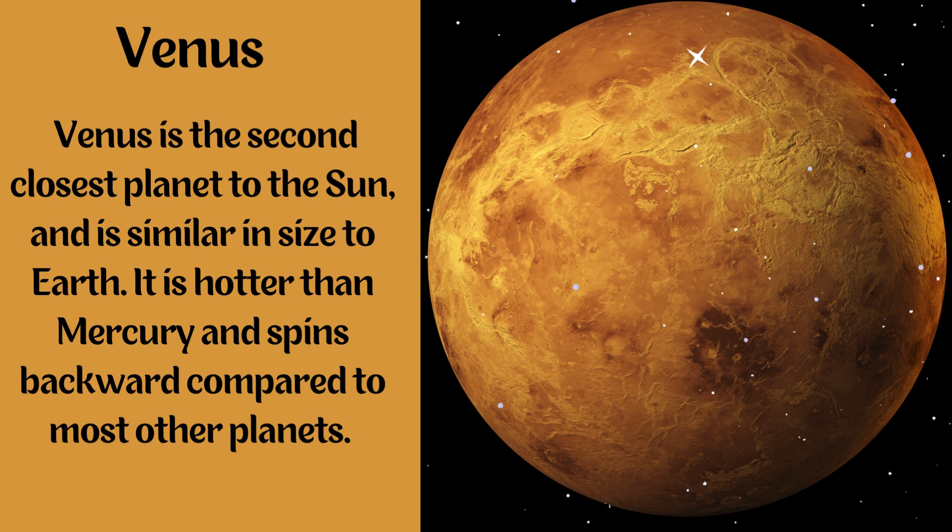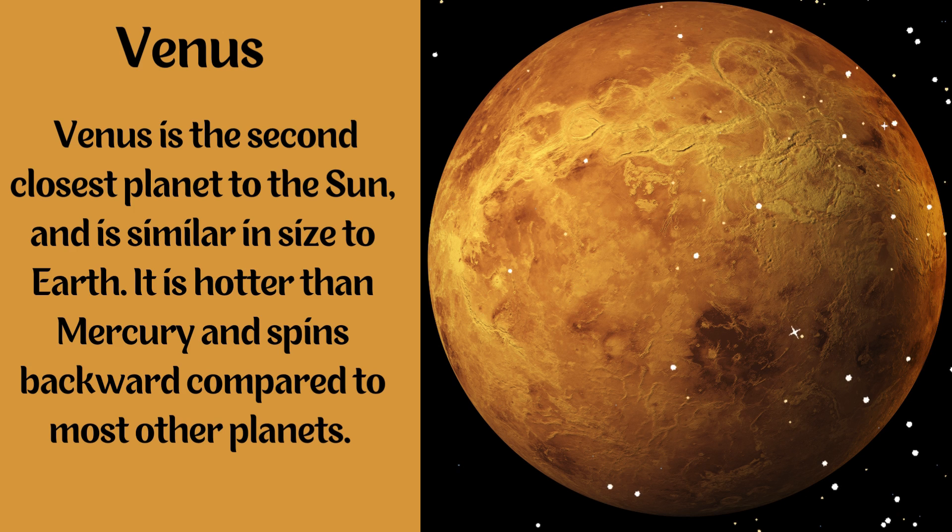Venus. Venus is the second closest planet to the Sun and it is similar in size to Earth. It is hotter than Mercury and spins backward compared to most other planets.